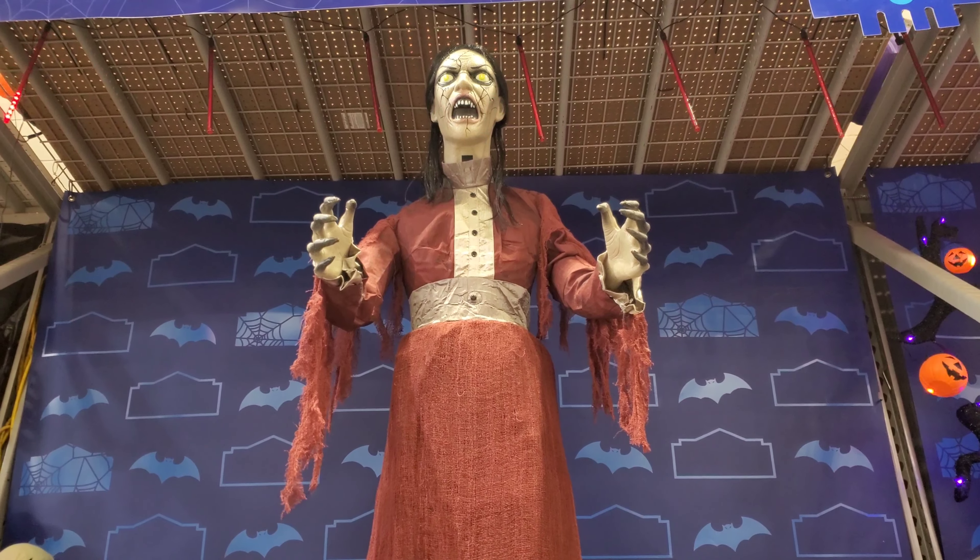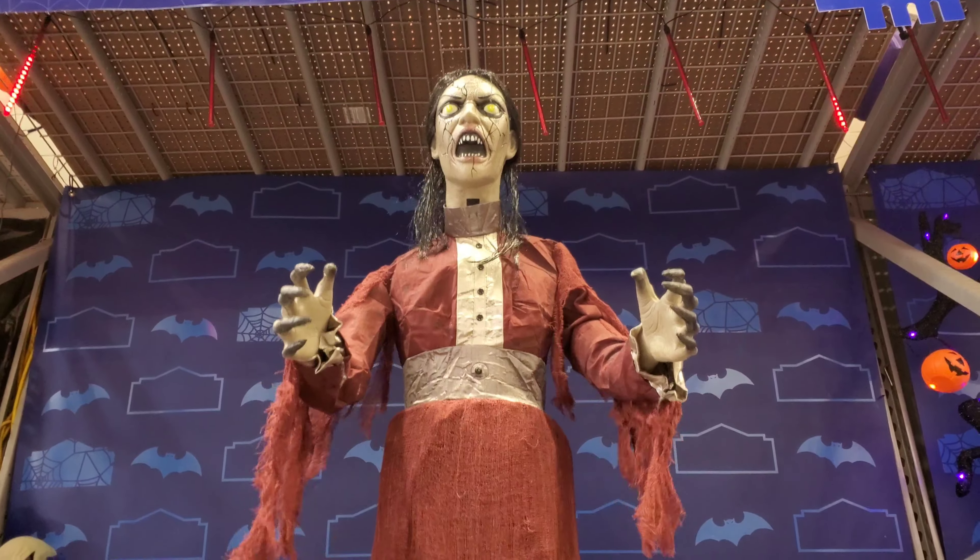So as you can see behind me, they have a whole bunch of Halloween stuff here at Lowe's — a lot more compared to the last time that we came here, so it's definitely fully stocked right now. Go ahead and get it now before it sells out. We're at the end of August, so people are definitely going to be picking this stuff up quickly.